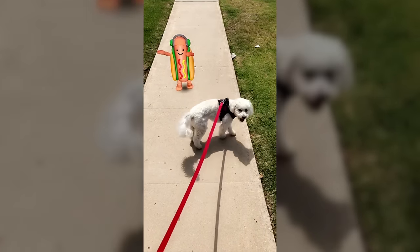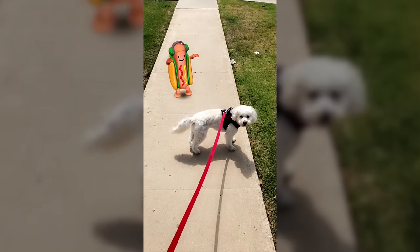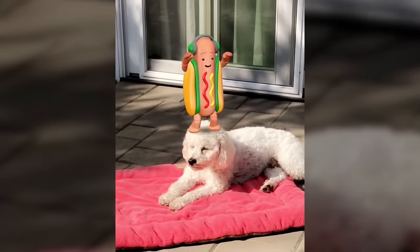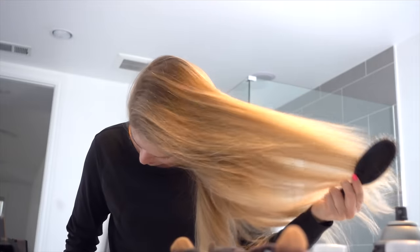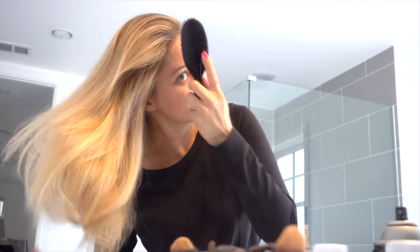What are you talking about, hot dogs? Do you like hot dogs? One of my favorite features of this camera is that you can shoot in 120 frames a second, which means... super slow-mo.